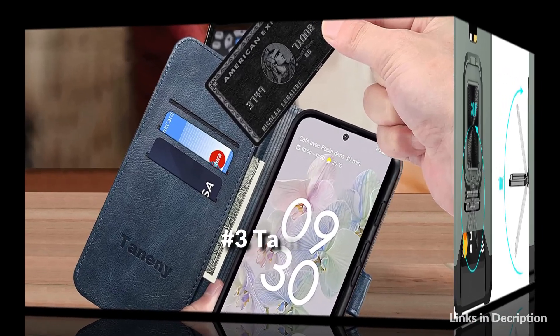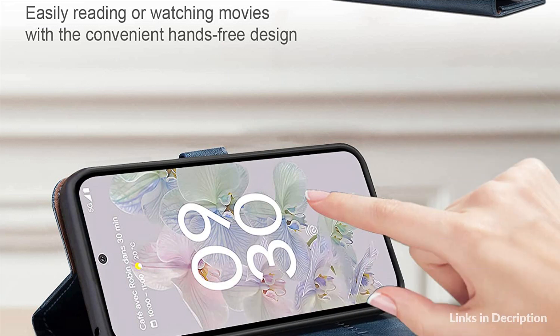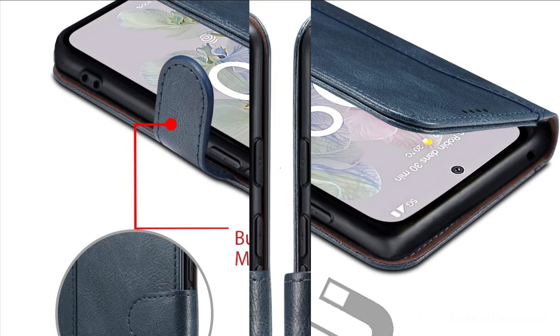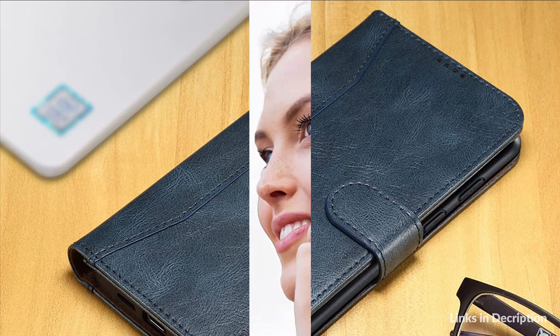On number 3 we have the Taneny Case, featuring a wallet with three card slots and a wallet compartment with a magnetic closure. The wallet case can secure three cards and some banknotes while closing perfectly. The magnetic clasp closes easily and firmly to keep the phone, cash, and cards in one place neatly and securely. The wallet case is also equipped with RFID shielding technology to protect your card information from identity theft. Precise cutouts fit the volume and side buttons, allowing full access to all features.